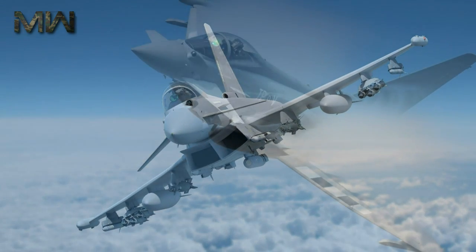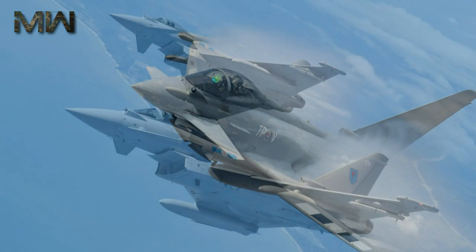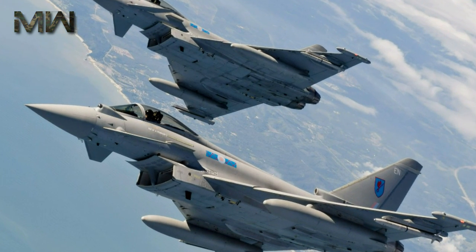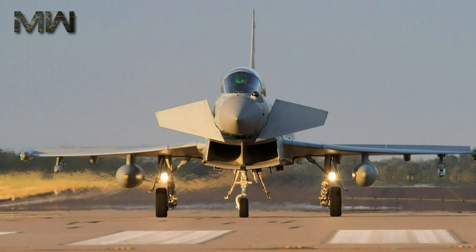The Eurofighter Typhoon is constructed of carbon-fibre composites, glass-reinforced plastic, aluminum-lithium, titanium, and aluminum casting. Stealth technology features include low-frontal radar cross-section, passive sensors, and super-cruisability.